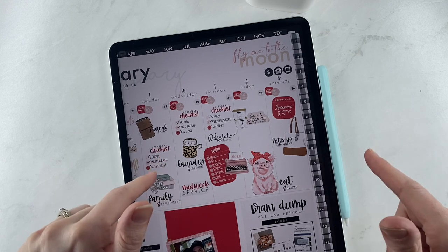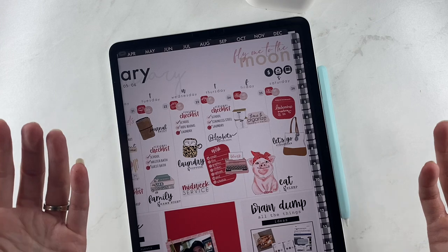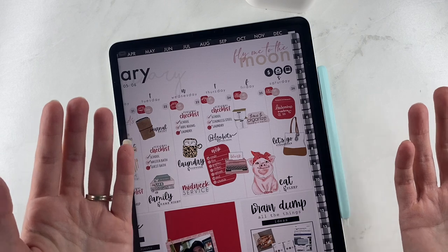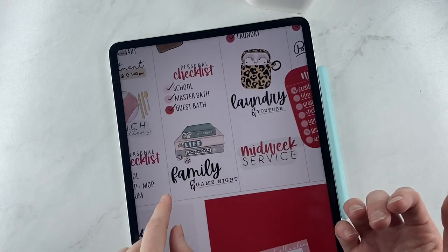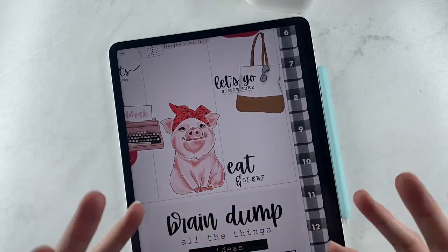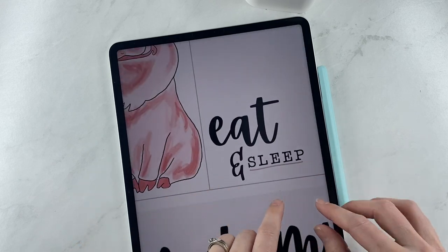I was chatting with one of the girls in our Facebook group, Kristen, and I noticed a comment she made about folding laundry and watching YouTube. And I was like, oh my goodness, I fold laundry and watch YouTube — I wonder if everybody else does that too! So I thought that would be fun, I'll make a sticker about that. So I have a laundry-and-YouTube sticker, a family-and-game-night one, and then I wanted more fun ones — so I made 'let's go somewhere' and then 'eat and sleep.' You can do several different things with these.